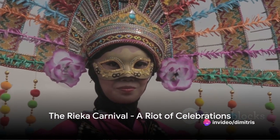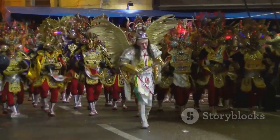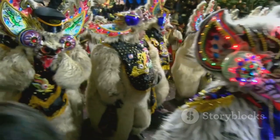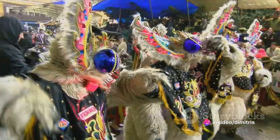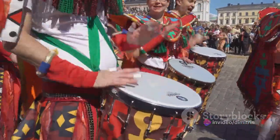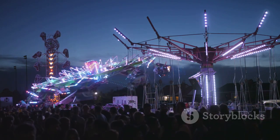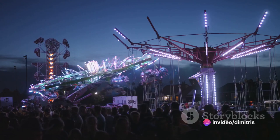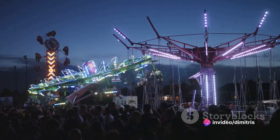And at number one, we immerse ourselves in the city's biggest party — the Rijeka carnival. A tradition that dates back centuries, the carnival is a vibrant tapestry of history and culture, woven together with threads of laughter, music, and dance. Imagine a sea of people, all adorned in resplendent, colorful costumes, their faces masked in mystery, their spirits high with joy. The air is filled with the rhythmic beats of drums, the melodies of traditional songs, and the infectious laughter of merry-goers.